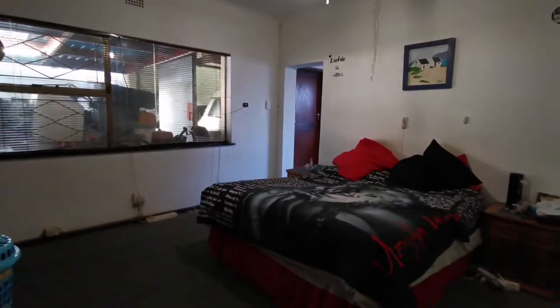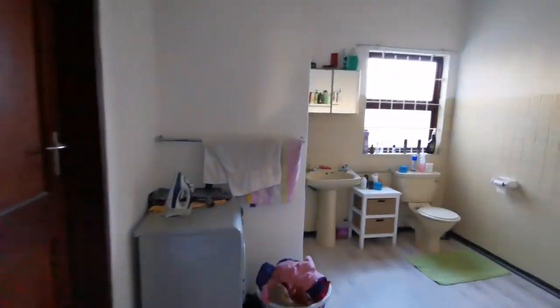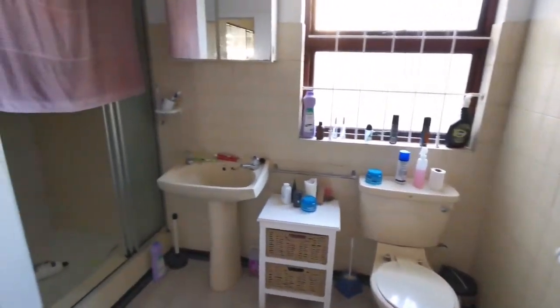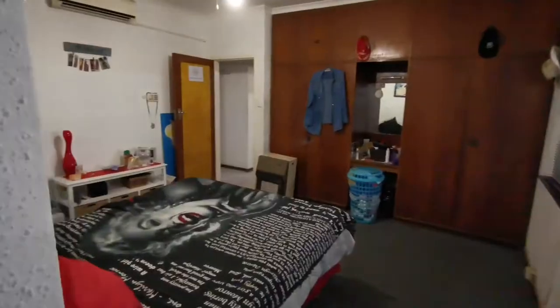The master bedroom is air-conditioned and includes an ensuite bathroom. The back door leads to the garage, and again there are plenty of cupboards in this bedroom.